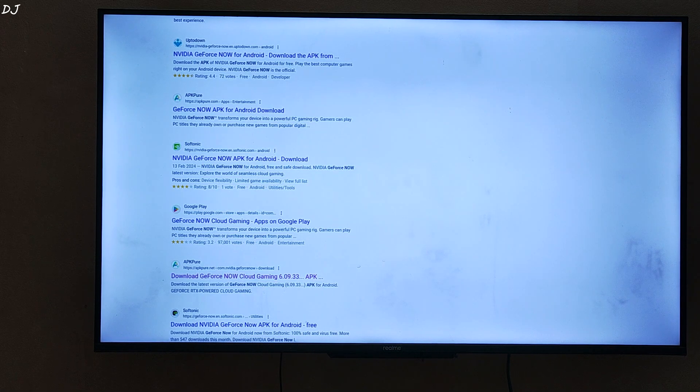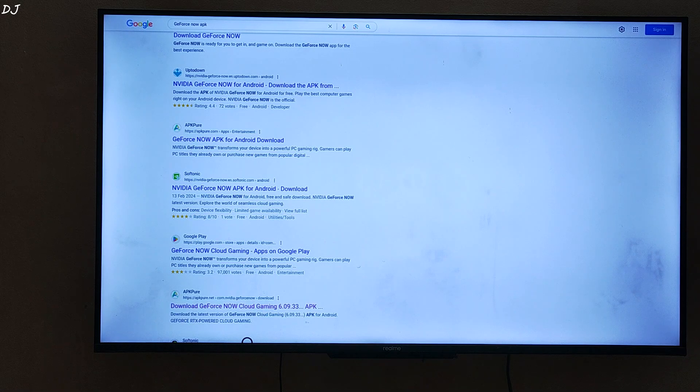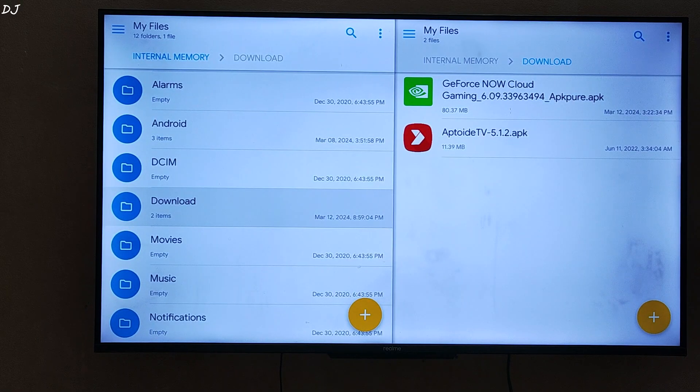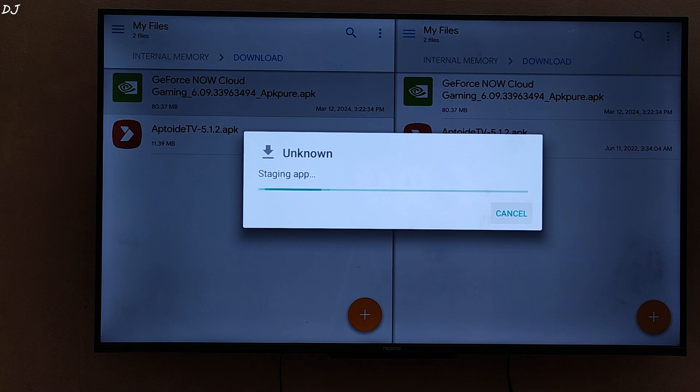Just open any browser on your Android TV, go to Google's website, and search for GeForce Now APK. Scroll down until you find the APK Pure link. You just need to download the latest version of the application. This is the latest version at the time of recording this video, uploaded on 1st March 2024. Just click on the download APK link — the green bar. The size is around 80 MB. Once the download is complete, open any file explorer on your Android TV — I am using Solid Explorer — then go to the Downloads folder, find the APK file, and just install it.